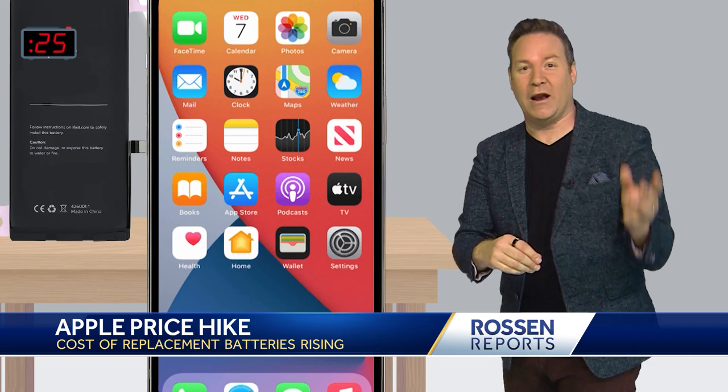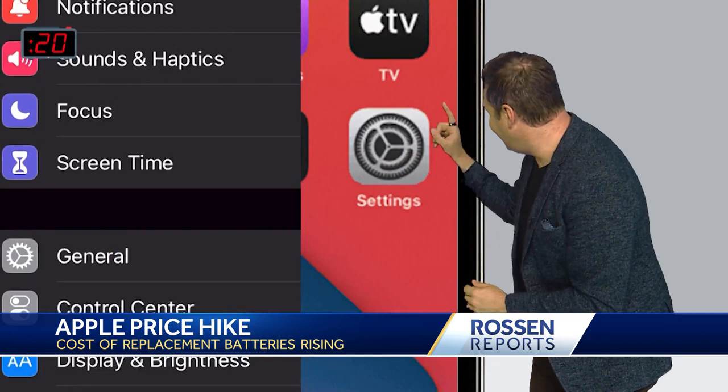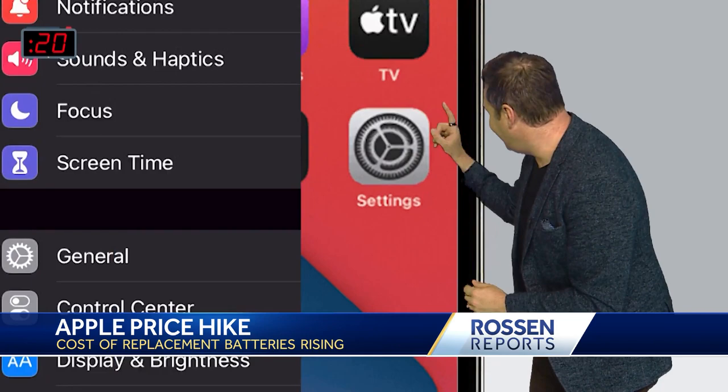So if you think you need a new battery, check it right now. Go to your iPhone or your Apple product, go right here to the Settings app, then tap on Battery, then Battery Health. If your phone is holding less than 80% of its maximum capacity, it's time to get a new battery.